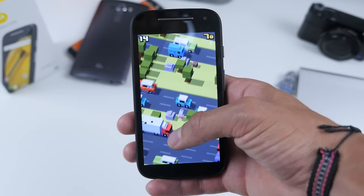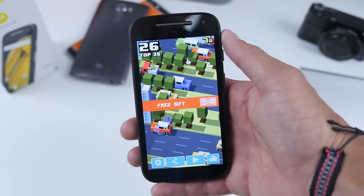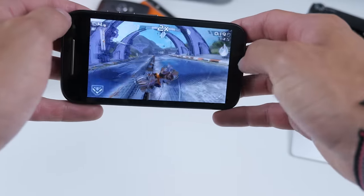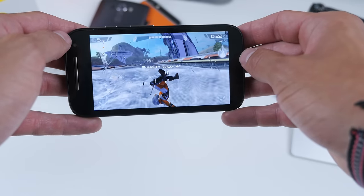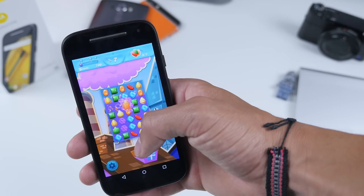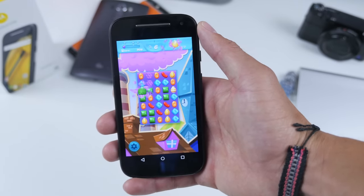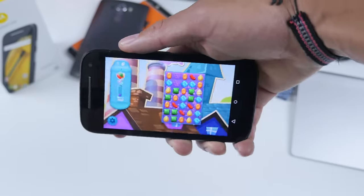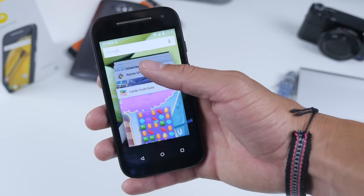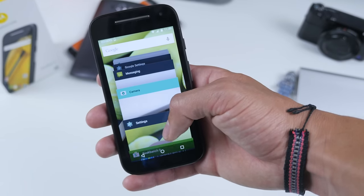In terms of actual performance, it doesn't match up to the flagships, but when I was using it to play 3D games and download applications, the Moto E seemed to perform without too much of a hiccup — I couldn't really notice a big difference compared to flagships while actually playing. Loading times were a bit longer, but I don't think that'll be too much of a deal-breaker. Switching between social media apps like Facebook, Twitter, Instagram, or even playing Candy Crush, you won't notice the difference unless you have another phone side by side.